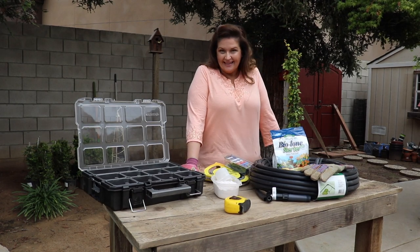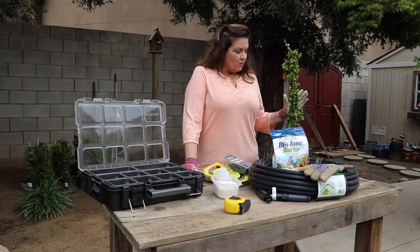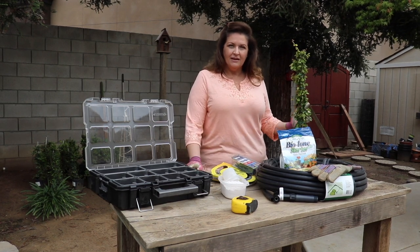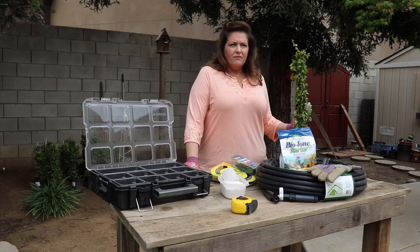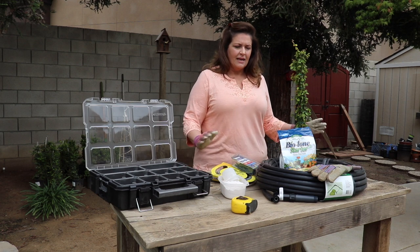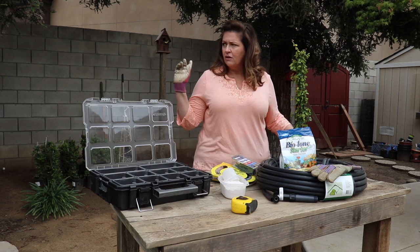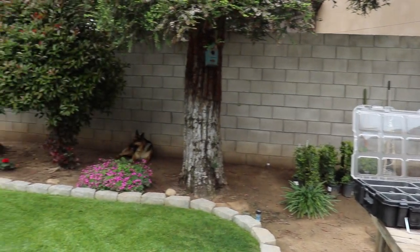Hey guys, today is a super exciting day for me. We finally get to cover the cinder block wall behind me. We're going to start over here from the shed and plant 16 creeping fig along 65 feet of the back of our property line.